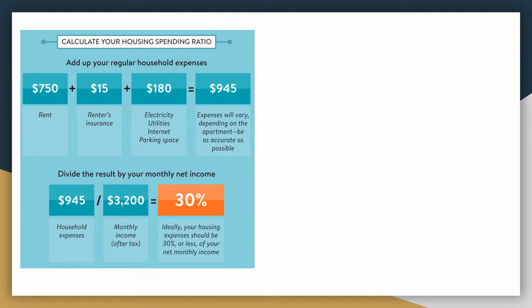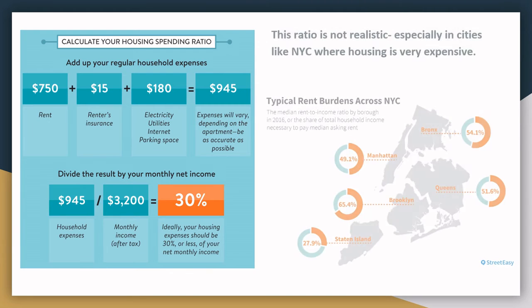When talking about monthly budgeting, the number 30% often gets thrown around as the ratio of your rent or housing expenses to your monthly income. However, this ratio is not realistic, especially in cities like New York where housing is very expensive. In reality, this 30% ratio really only holds true in Staten Island. In every other borough, residents are paying more like 50% to 60% of their monthly income in rent.